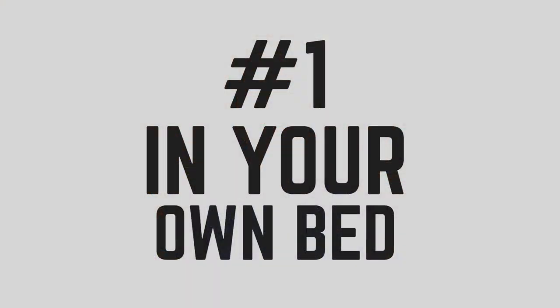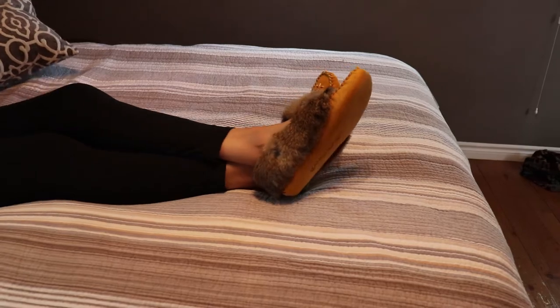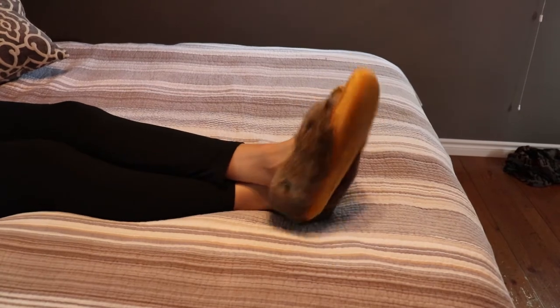The first place that you can wear your moccasins is in your own bed. You can wear your moccasins in the comfiest place of all — your bed. You can enjoy laying in bed with even your feet feeling comfy thanks to your moccasins.